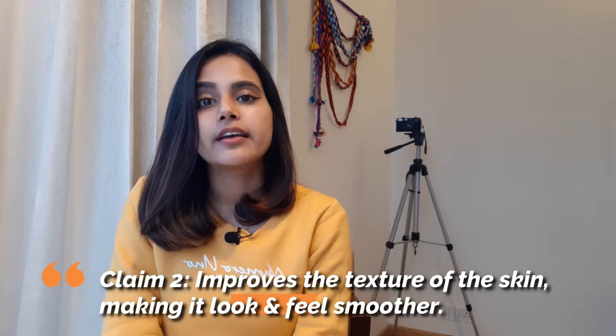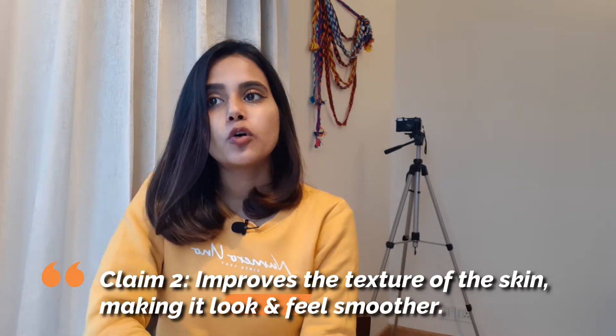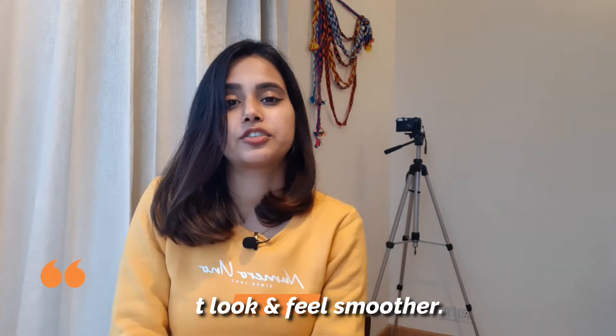The second claim is that it improves the texture of our skin by making it feel and look smoother. I have used this toner for one and a half months and I don't see a difference in my skin. The texture of my skin was quite constant — both before using this toner and after.